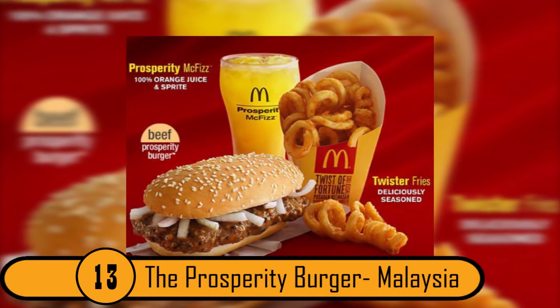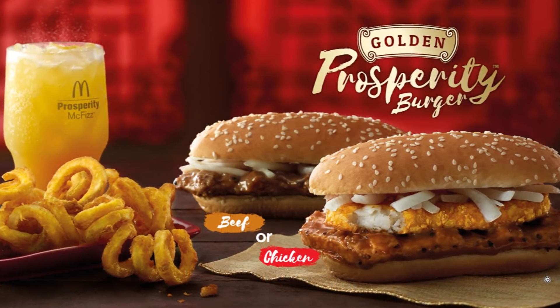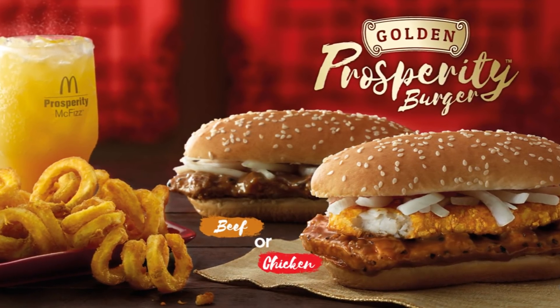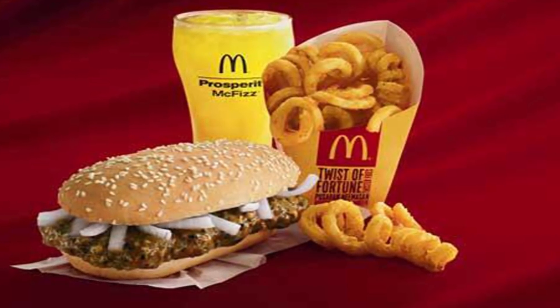And as a bonus menu item: the Prosperity Burger, Malaysia. This burger closely resembles the McRib, but rather than being covered with a spicy pepper sauce and onions, it's covered with black pepper sauce and onions. To top it all off, you can order a Prosperity McFizz, which is orange juice and Sprite.